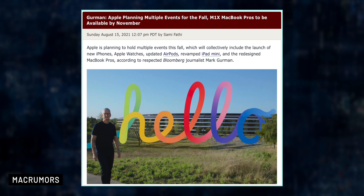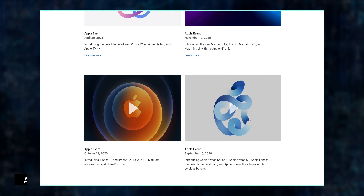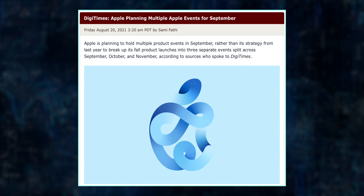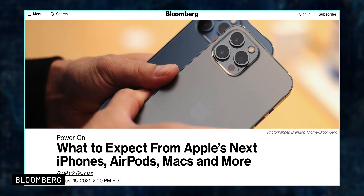Starting off, there has been a little bit of confusion regarding the number of events that Apple is planning on holding this September. According to Mark Gurman, Apple is going to be hosting multiple fall events, which makes sense as last year we had three different events in the fall — one in September, one in October, and one in November. But according to DigiTimes, Apple is going to hold two events in September, one in the middle and one at the end. I believe that Gurman's report makes more sense because I don't think Apple would want to release all of the products remaining for 2021 in only one event.